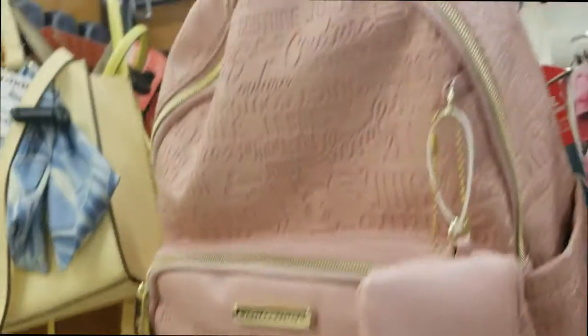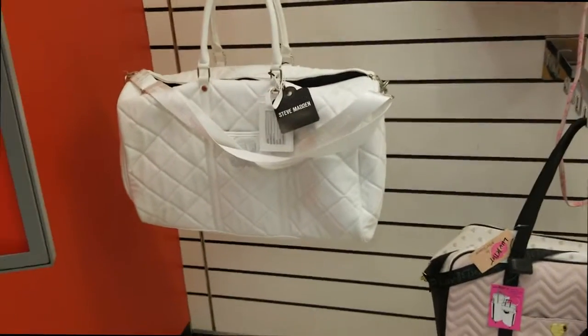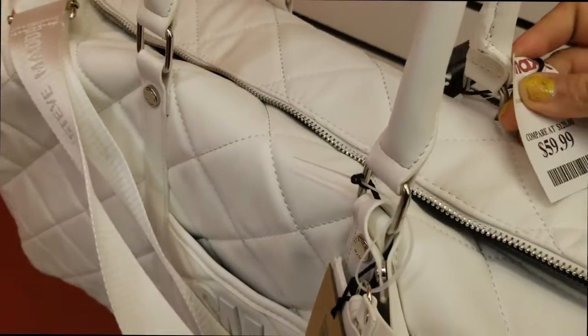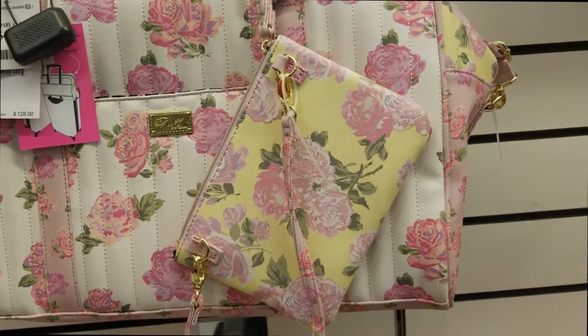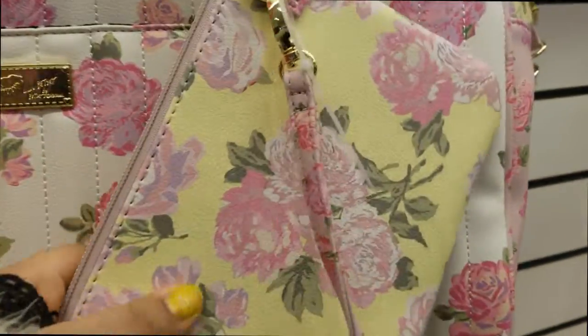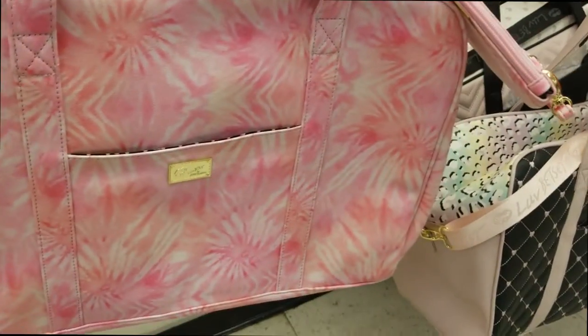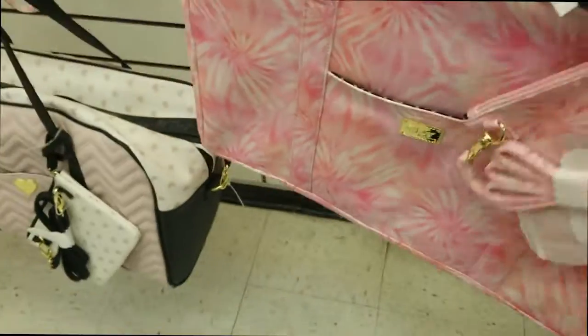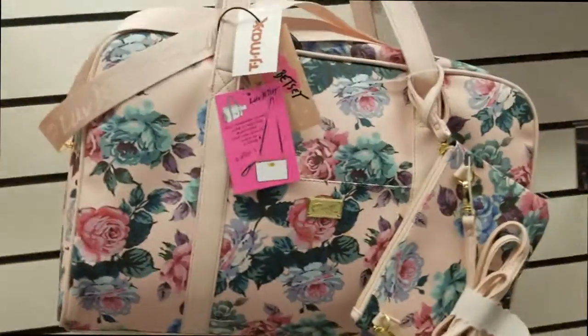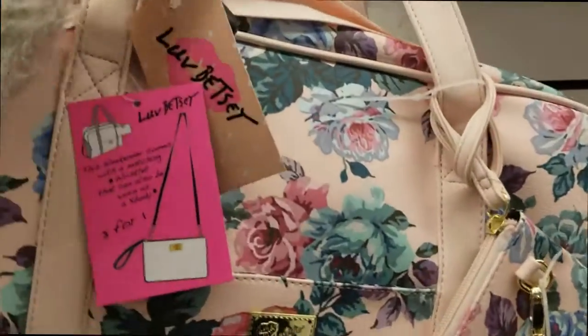It's a Juicy Couture backpack with a little chain coin purse — $29.99. Look at these big handbags and duffel bags. This Steve Madden is $59.99. This Betsy Johnson purse is $50 — it's got roses on it and comes with a little wallet and strap. Another Betsy Johnson with roses — a different one — that's $49.99.